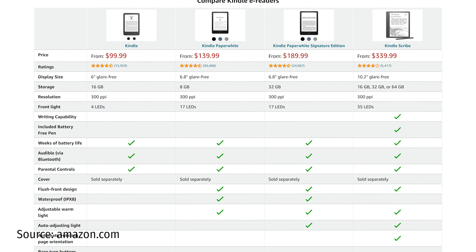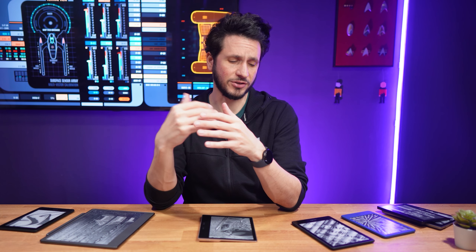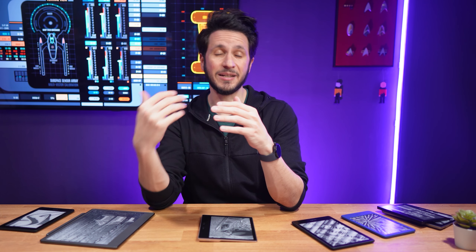So even though the Kindle Paperwhite didn't match the Kindle Voyage in all things, and it also doesn't match the Kindle Oasis in a couple of aspects now, it still managed to outperform its premium counterparts. In contrast to the Voyage, the Kindle Oasis actually had three generations.